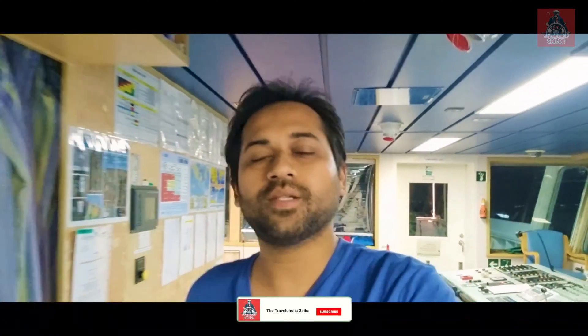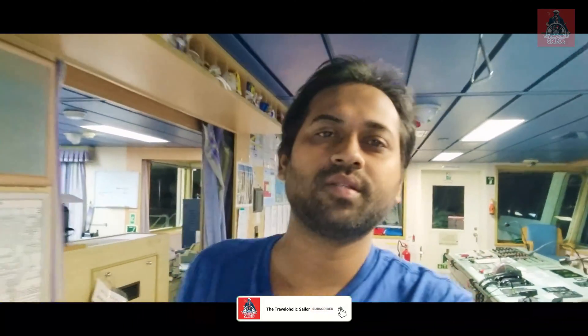If you like this video, do subscribe to my channel, The Travelolic Sailor. I have uploaded many videos regarding ships and many travel vlogs — marine knowledge as well as travel content. If you have any questions regarding this video, write in the comment section and I will reply and resolve your queries.